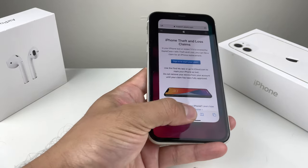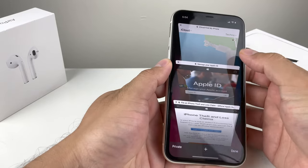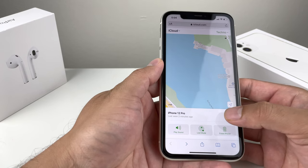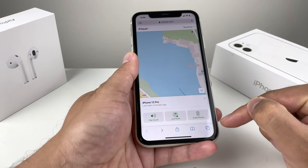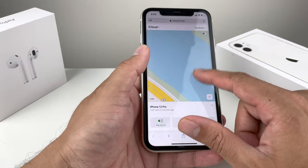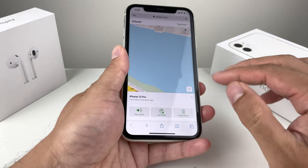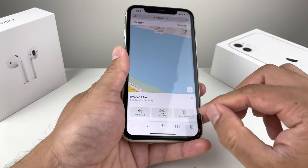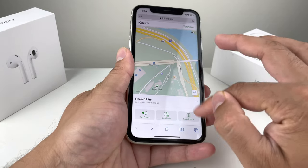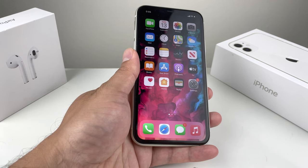Step five: after filing a claim, you'll want to remotely erase the device. However, don't click erase yet unless your claim has already been approved, because Apple Support may still be tracking it for you. Wait until the claim is approved before erasing — once you erase, you'll lose the ability to track it, but the phone will be wiped. Only do this when you're certain you'll be getting a replacement or that the phone is completely gone.